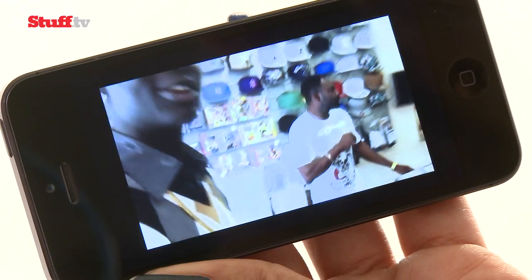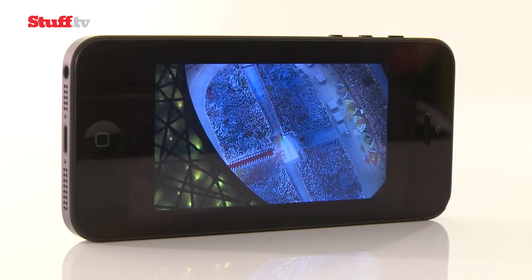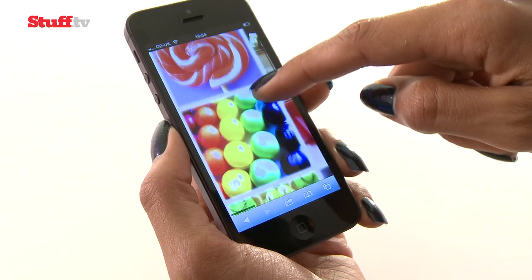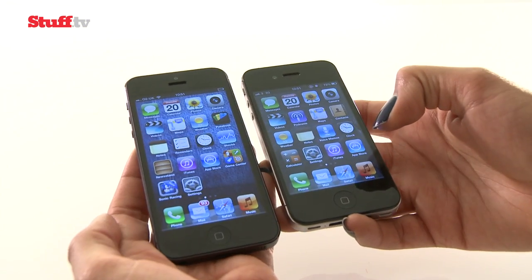The iPhone 5's 16-by-9 widescreen format is just about big enough for movies on the move. When it comes to contrast and colors, it comes out on top — the Retina display is incredibly crisp, whites are whiter, and colors are generally more natural. Extra screen space also means an extra line of apps.